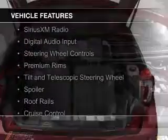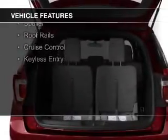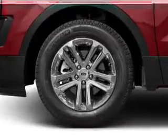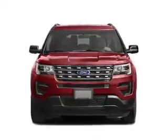The features include Bluetooth connectivity, Sirius XM satellite radio, digital audio input, steering wheel controls, premium rims, a tilt and telescopic steering wheel, a spoiler, roof rails, cruise control, and keyless entry.